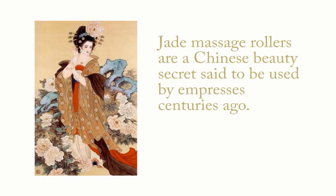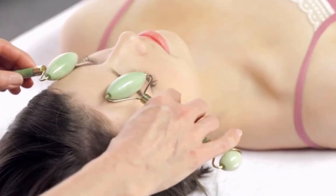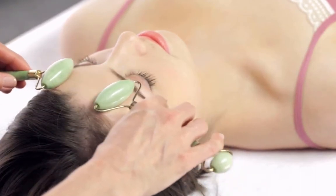Jade massage rollers have long been used by Chinese empresses in their quest for supple and youthful skin. This ancient beauty treatment brings a modern approach to obtaining natural results for alleviating stress, calming the skin, and toning the muscles.